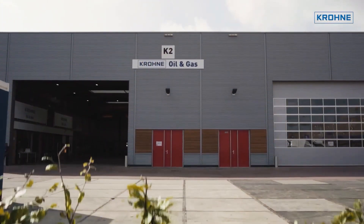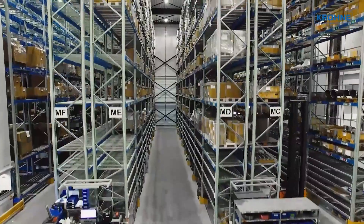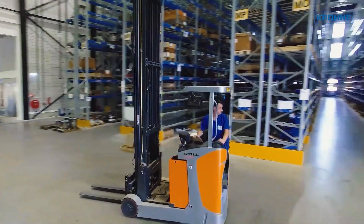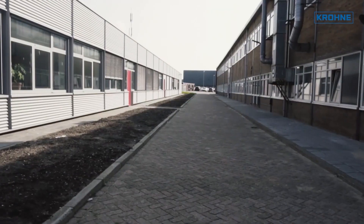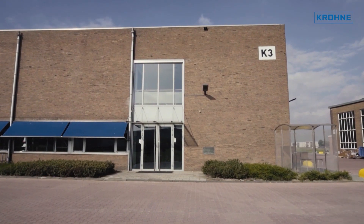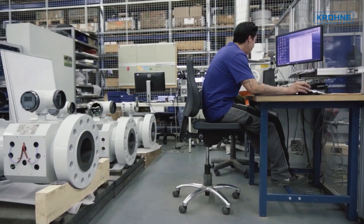Production of flow meters starts at this central warehouse, where all the parts are distributed to the site production locations based on the Kanban principle. More than 100 R&D engineers work at Krona New Technologies, alongside all the necessary test facilities. A dedicated production hall for ultrasonic flow meters is part of Krona's Dordrecht site.